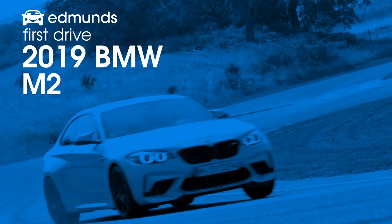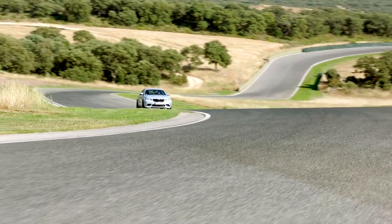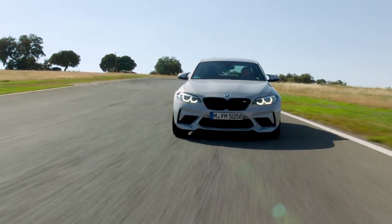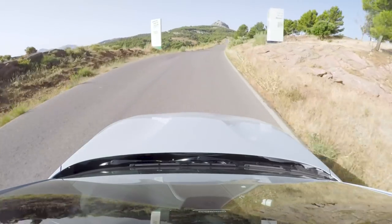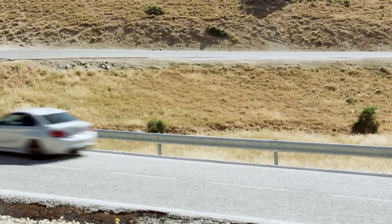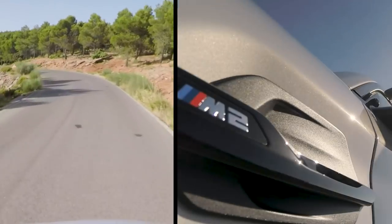Let's talk about this engine. It's the high-performance version of the previous engine — they call it the S55 — and it's in both the M3 and M4. It's got a stronger block, a lightweight forged crankshaft, and stronger pistons, which allows it to handle more boost. It makes 405 horsepower and 406 pound-feet of torque — that's 40 more horsepower and 63 pound-feet of torque more over the old engine.